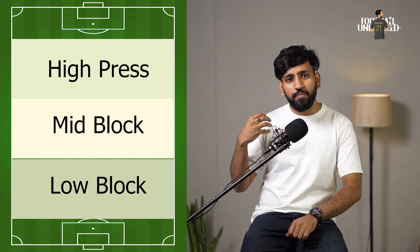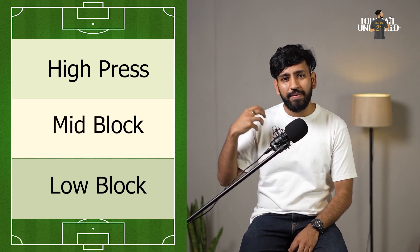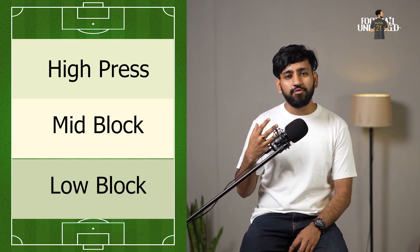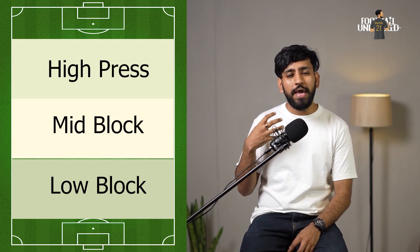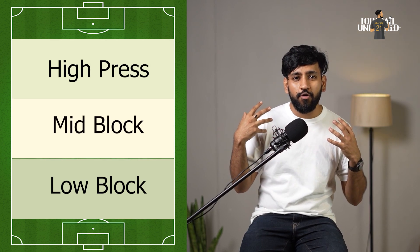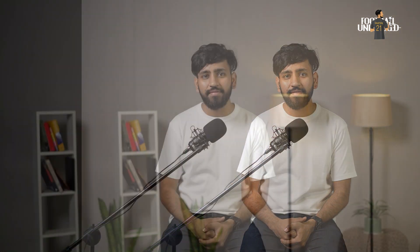Before analyzing each type of press, we are going to understand two terms that are very important for pressing to be successful. Those two terms are triggers and traps.